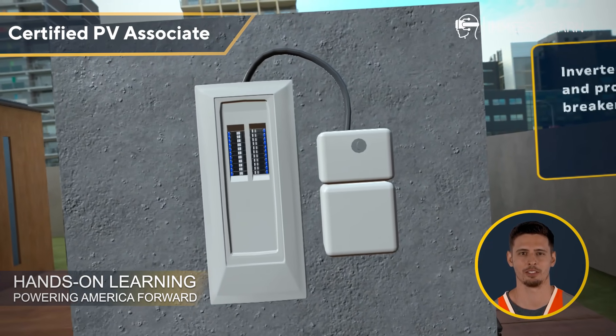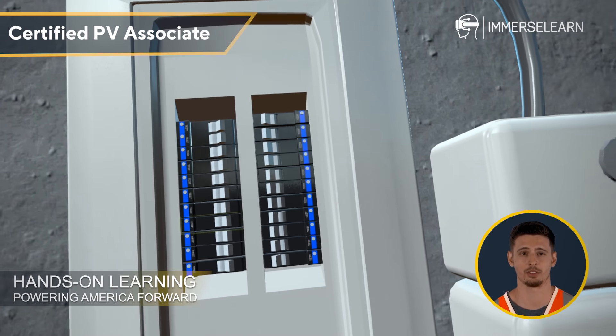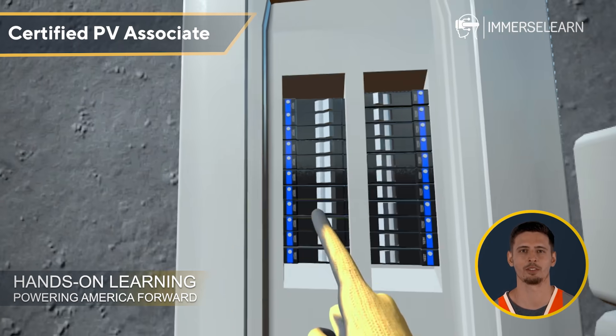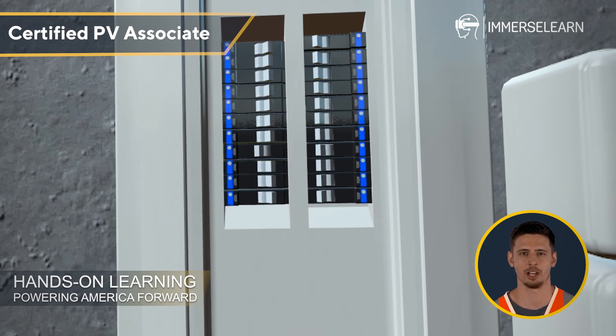Finally, meet the inverter, the brain of the solar system. It converts DC electricity into AC, making the energy usable for everyday applications. Not only does it facilitate power conversion, but it also integrates circuit protection through breakers or switches.